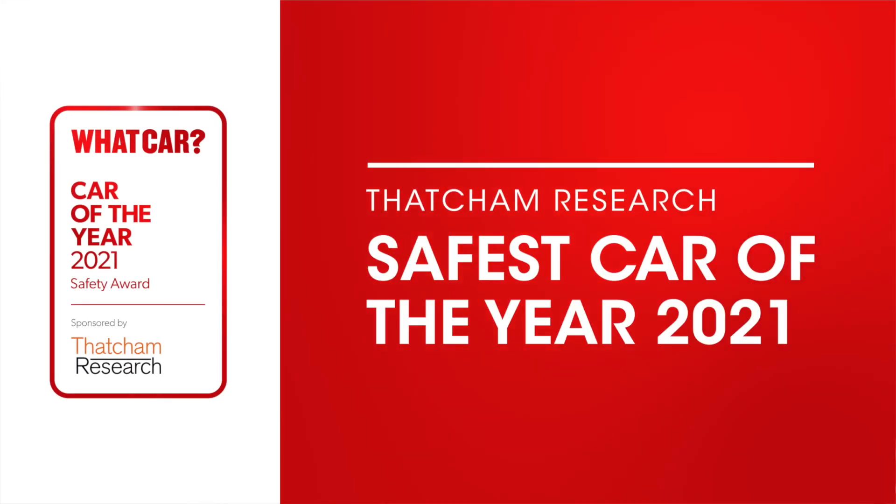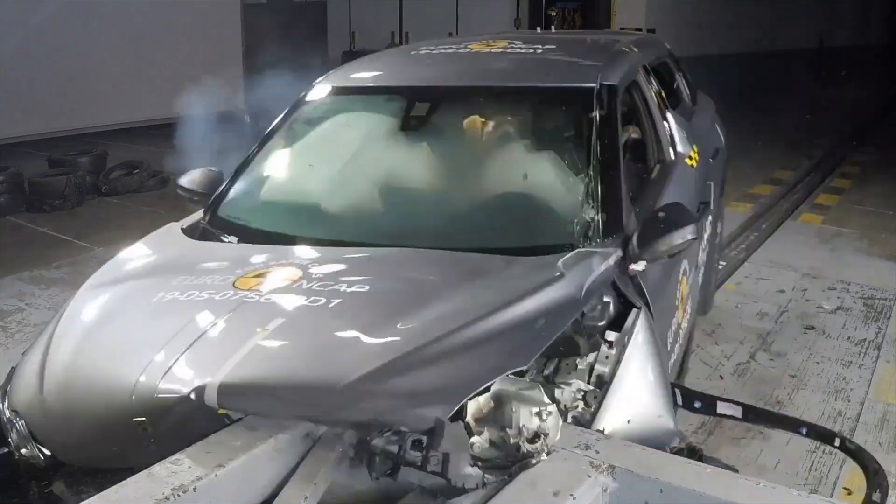2020 was different in many ways, but that didn't stop Thatcham Research, working in partnership with Euro NCAP, from introducing the biggest changes to car safety testing in more than 20 years. I'm here with Matthew Avery, Director of Research at Thatcham, to find out just how much tougher the tests have become.